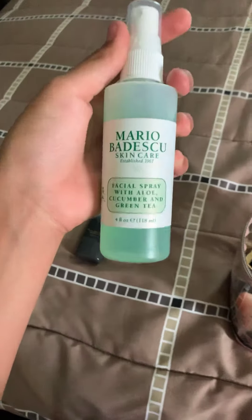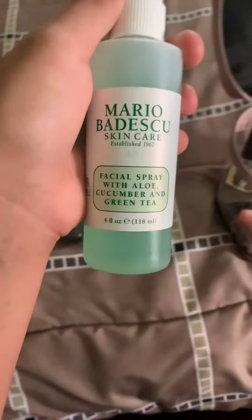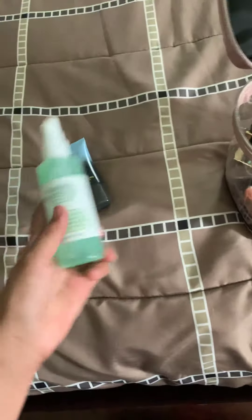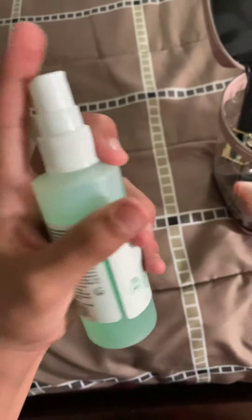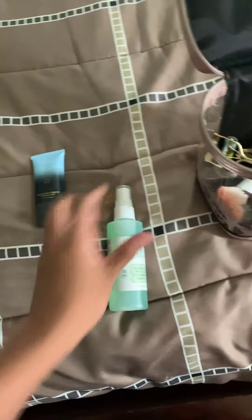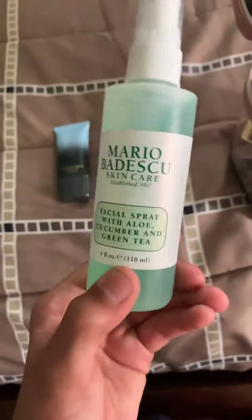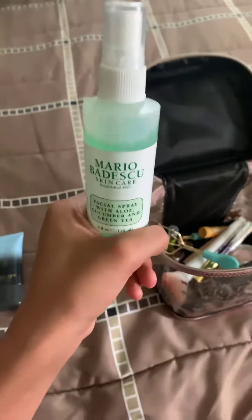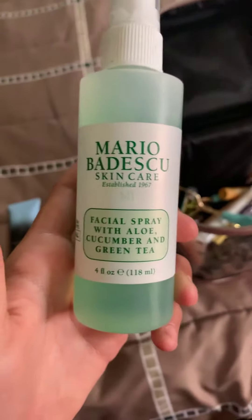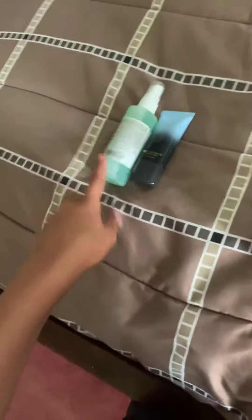Then, of course, I have my Mario Badescu Skincare Facial Spray with Aloe, Cucumber, and Green Tea. This is my favorite setting spray. I just use it every day. This is the 4 Fluid Ounce, and it's from Ulta, and it was $7.